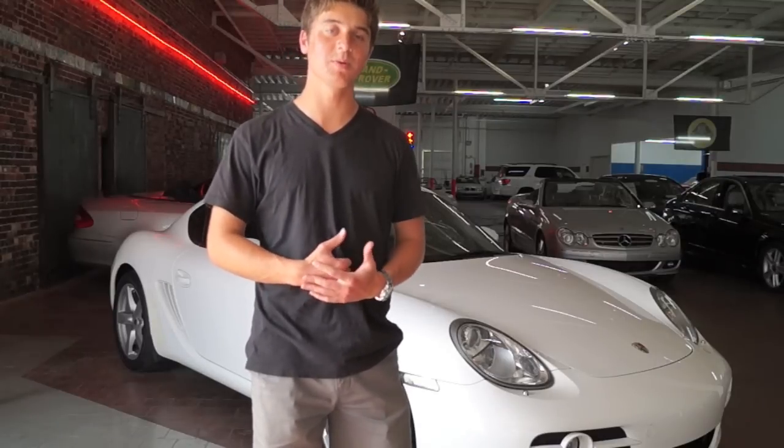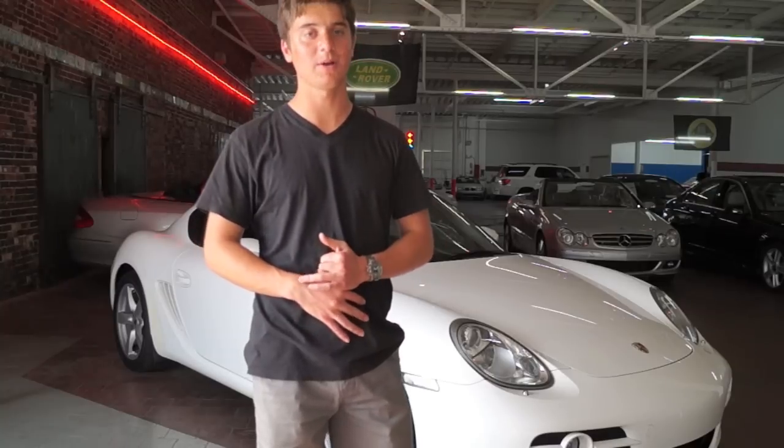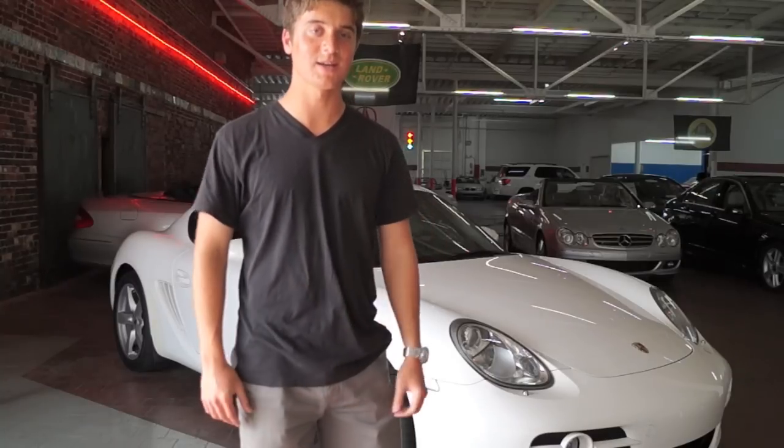All right, everyone. That's all I got for the 2008 Porsche Cayman S. I hope you enjoyed this video. If you did, please subscribe because there will be more car-related videos. If you have any questions or comments, send me a message or a comment on the video. Thanks for watching, and I'll see you next time.